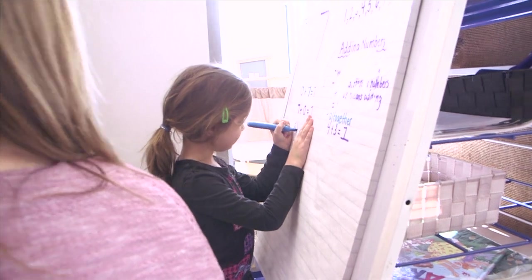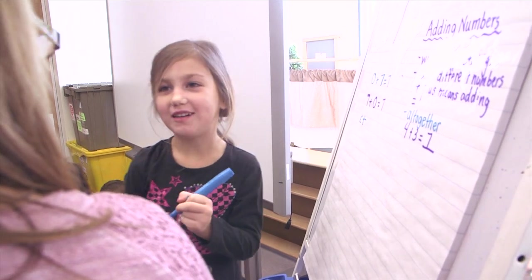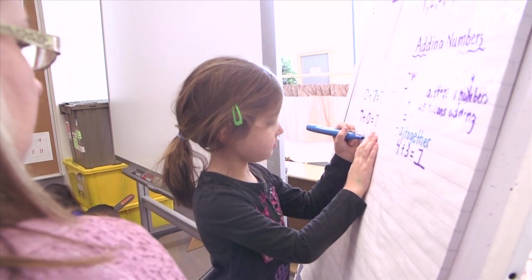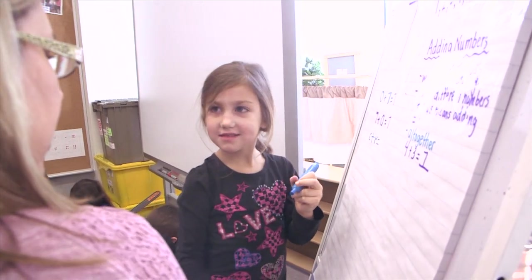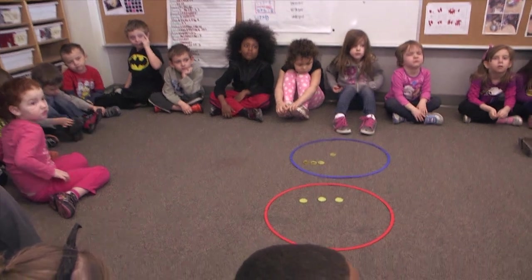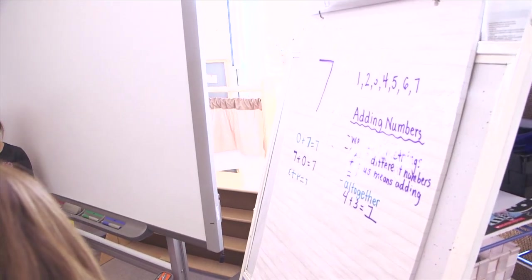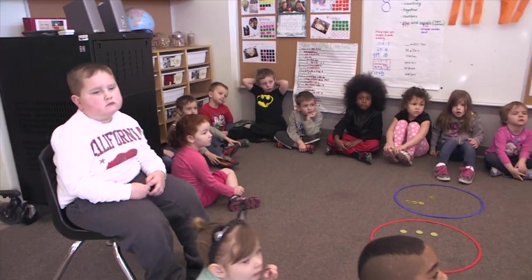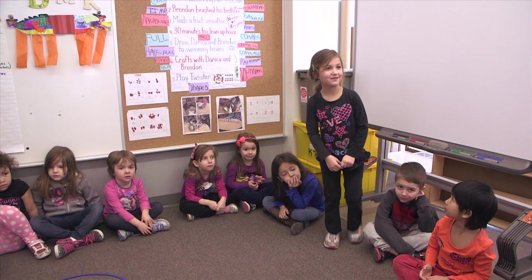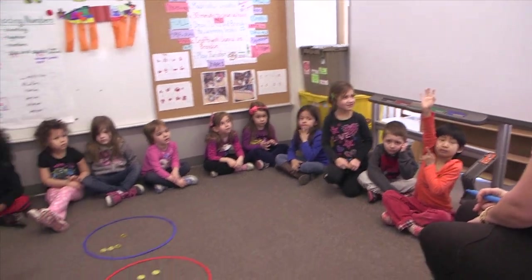Excellent. And how many are in the blue hoop? Four. Excellent. And what's the answer? Seven. Boys and girls, can anyone notice something that's happening? What's happening with all of our answers? What's happening after all the equal signs? Kara, what do you notice about these numbers? They're all the same. That's right. So because our special number is seven, all of our answers are going to be seven today. Very good.